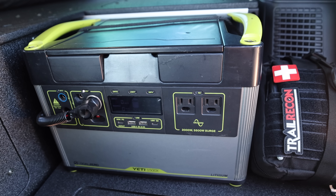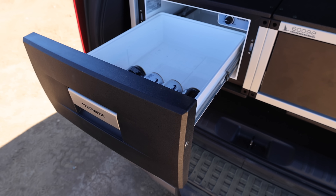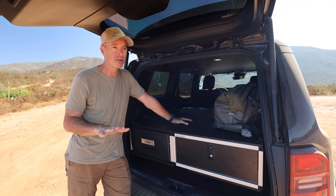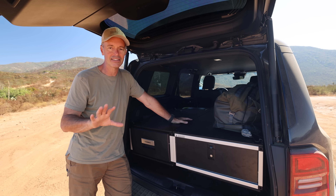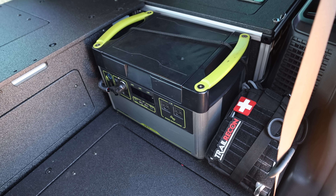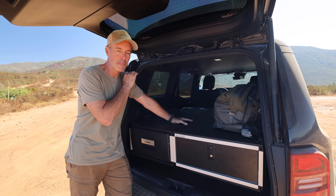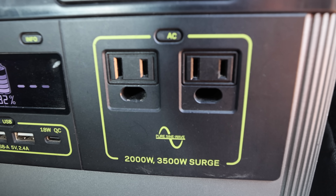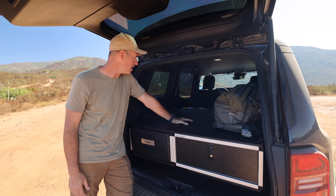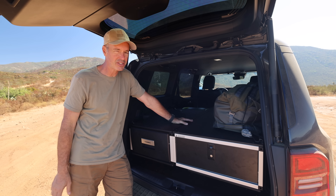Down here I installed my Goal Zero Yeti 1500 system so I can power up the fridge. I don't have any other power system in the vehicle right now, and I was looking into it. I am not sponsored by Goal Zero — I bought that one four years ago and it is still running strong. I've beat the heck out of that thing. It's gone from vehicle to vehicle and been on numerous adventures, and it just works each and every time I need it. It's found a really good little spot, so it's going to stay in there for a while. We'll figure out down the road if I even want to build a full battery management system.